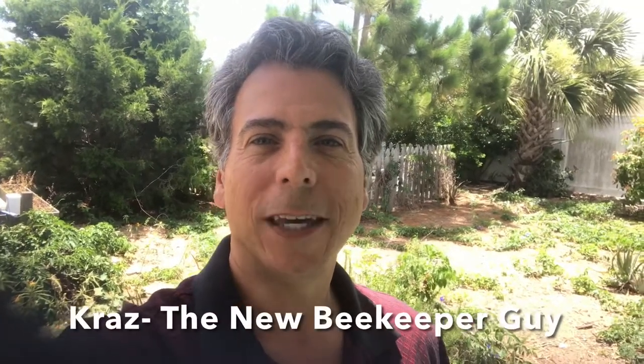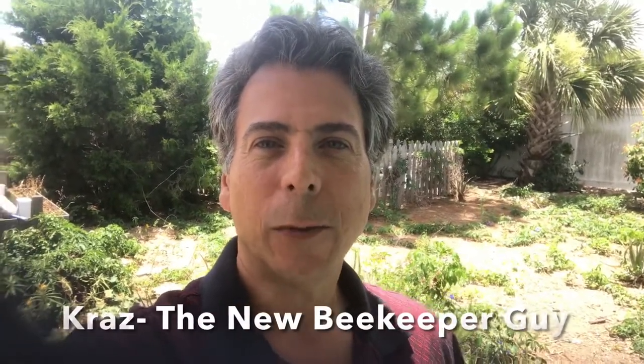Hi, it's Kraz, the new beekeeper guy. We did a presentation for NASA's Environmental Science Department — that would be the South Brevard Beekeepers, and Stuart Rowan, who's the president of the South Brevard Beekeepers. They had some follow-up questions that they sent us, and I would like to answer some of those questions. Some of them have already been answered by Bruce, from Bruce and His Bees — you can check out his YouTube channel. And I'm going to answer the questions about honey.